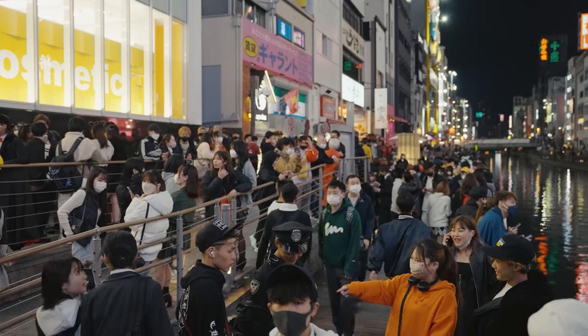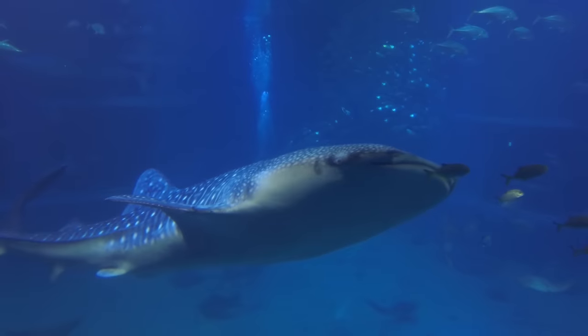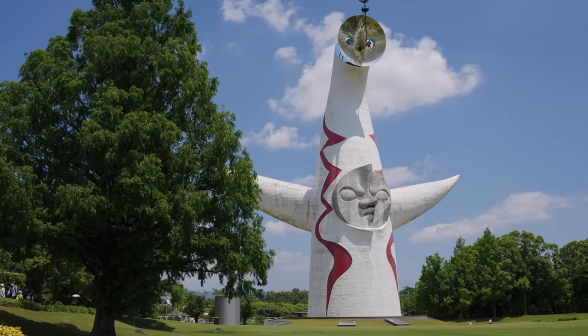I would head back to Osaka after dark and fit in a little of that Namba nightlife. For year-round alternative activities in Osaka, you could check out Universal Studios Japan, Osaka Aquarium, Mino Falls, or the World Expo '70 Park.